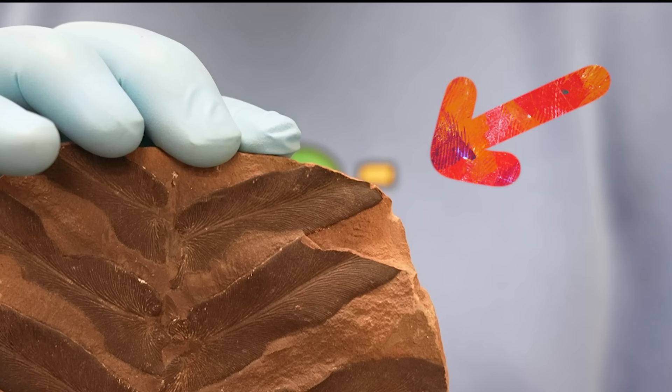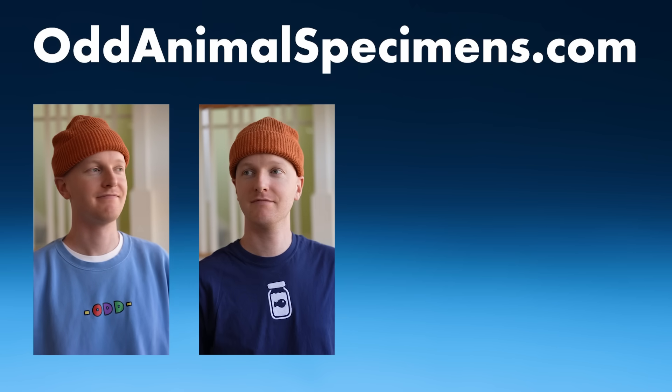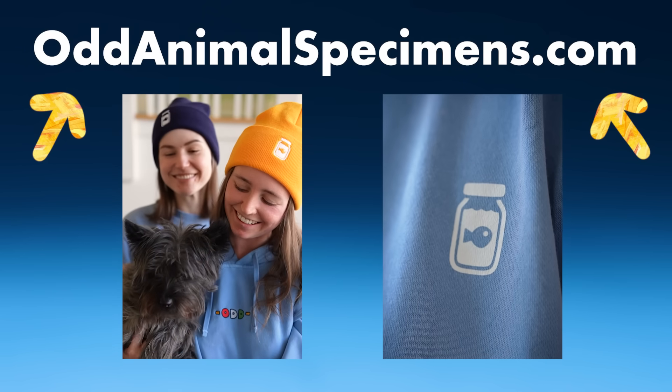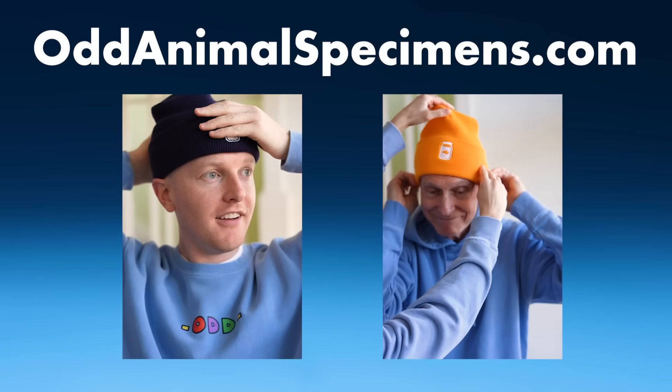This is my secret new merch. There are some sweatshirts, t-shirts, a beanie, and even a mug. The products should be tagged in this video, and my official merch store is also listed in the description. So check things out and let me know what you think.